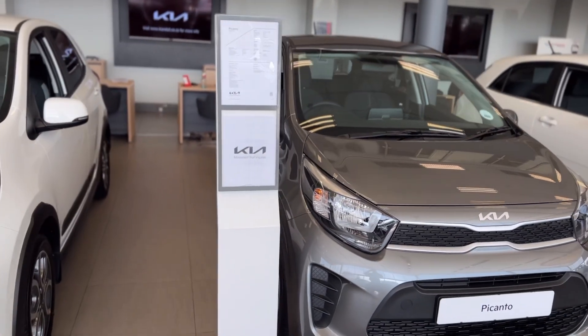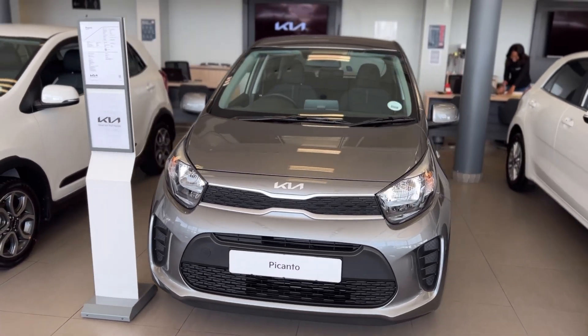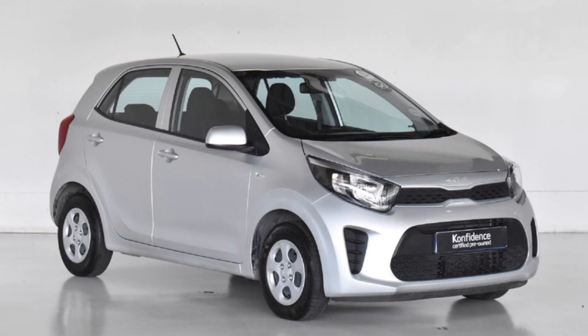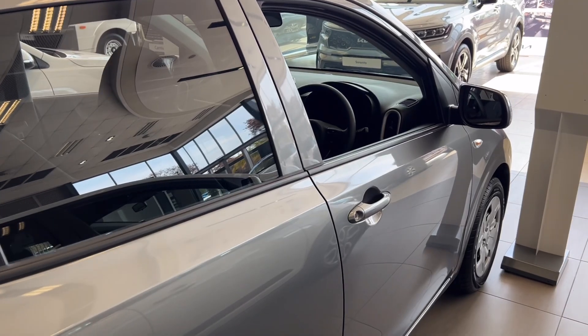The one exterior difference between the three variants is the wheel sizes, with the Street having 14-inch wheels with covers, 13-inch for the Start, and 15-inch alloy wheels for the Style. The Style also has fog lamps, which the other two variants don't.